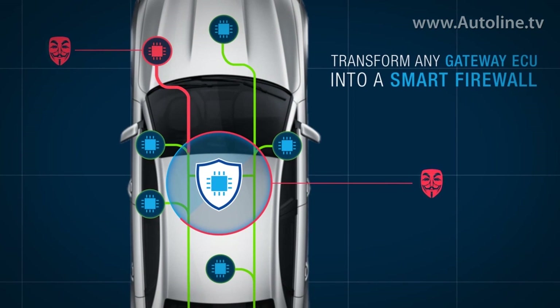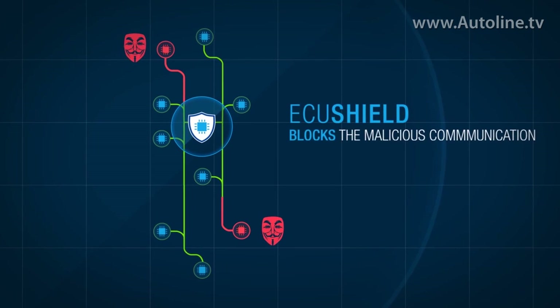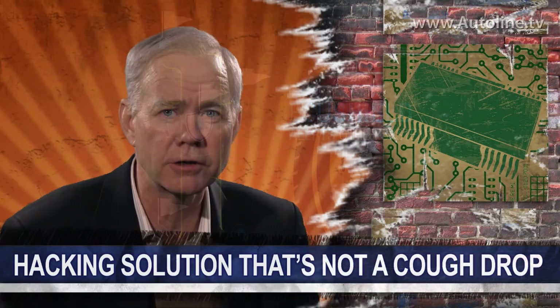TowerSec is now showing its software to different car companies and says it can make a car pretty much hack-proof for less than $10. If they're right, this could be a breakthrough for the automotive industry. Other competitive systems are hardware based and could cost over $100.